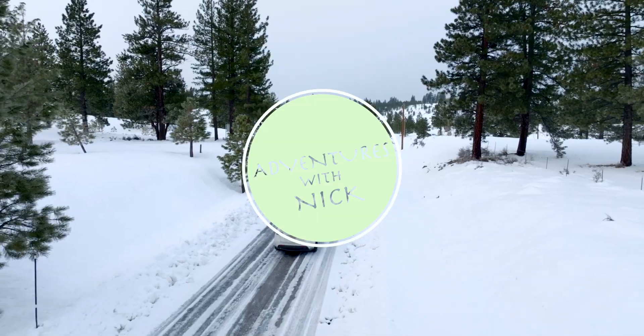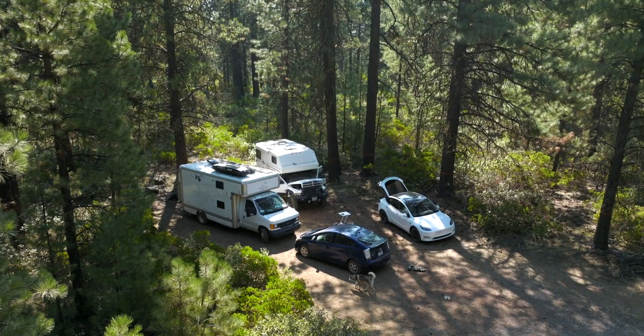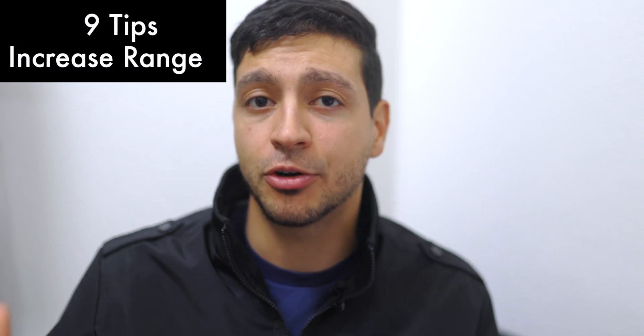Hey everyone, my name is Nick and welcome to my channel. After driving over 20,000 miles on my Tesla Model Y Performance, I'm ready to share nine tips that can maximize and increase the range on your Tesla, and also one significant change that can increase range by as much as 10%, particularly for Model Y Performance owners.